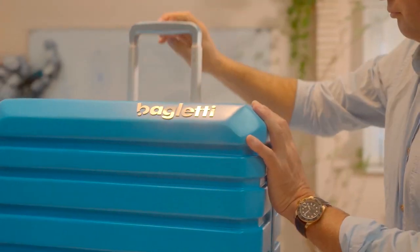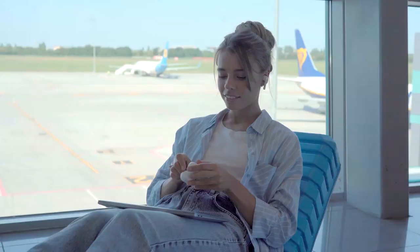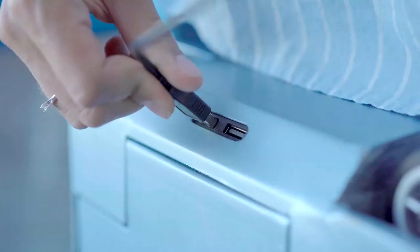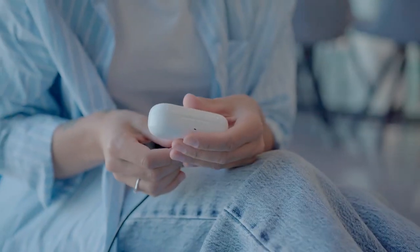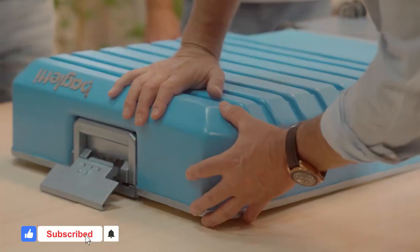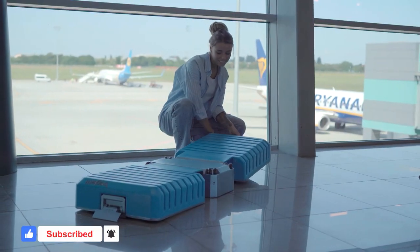Available in two sizes — small and medium — it also has different color options to choose from. The suitcase also features lightning ports, an integrated power bank, and a Type-C connector, so you'll never have to stress about running out of power when having long layovers at the airport. This suitcase also has a wheel folding mechanism — with just a click, you can easily reduce the size of the suitcase, making it effortless to transport.